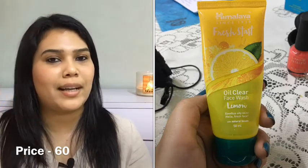Now we have another Himalaya Fresh Start Face Wash — this time the Lemon one. I bought it thinking that since it has lemon and vitamin C it would lighten marks on my skin, but it did not do that. So I'm not buying this again.